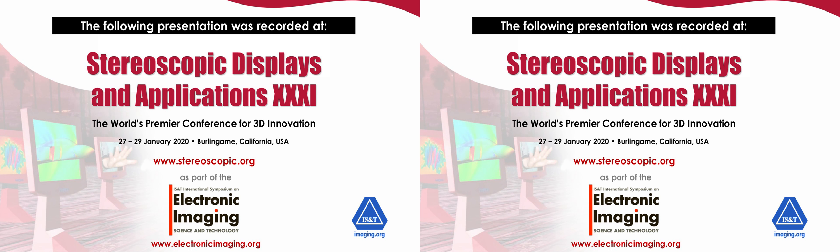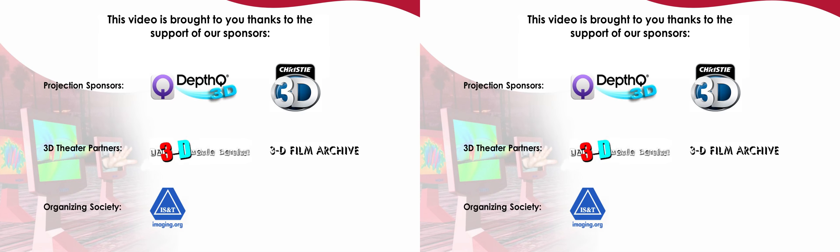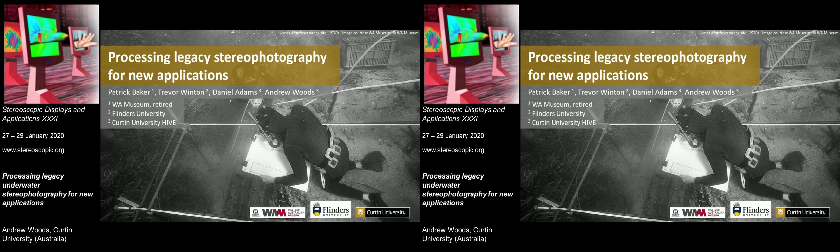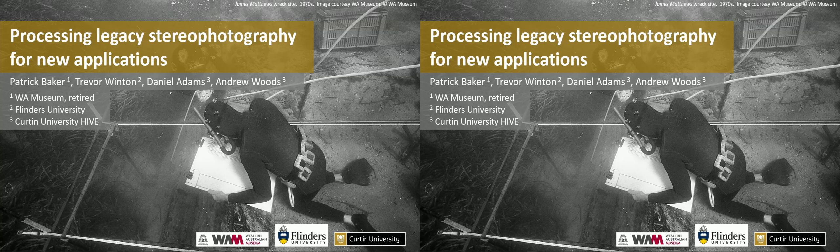Someone who does lots of work in 3D and in stereo, and is well known to all of us: Professor Dr. Andrew Woods, from Curtin University in Western Australia.